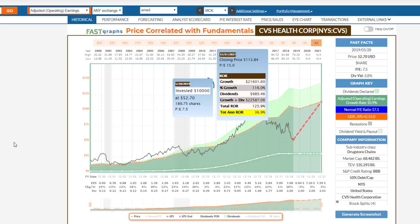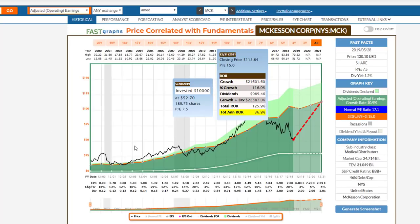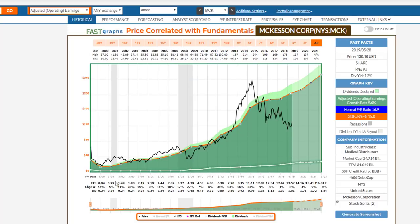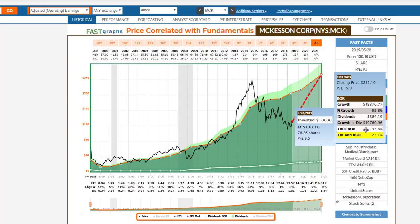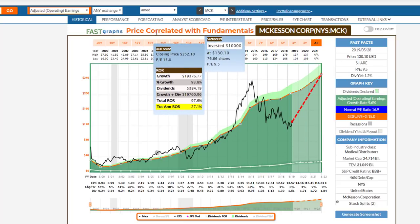Going on to the next medical distributor, I'm going to take a look at McKesson. Once again, I want you to see a very, very similar picture here. The company's earnings growth — the stock price tracked that earnings growth. You see these constant overvaluations reverting to the mean, undervaluation reverting to the mean, overvaluation reverting to the mean. And now once again we've got significant undervaluation. We see a stock that could generate 27% annualized rates of return.